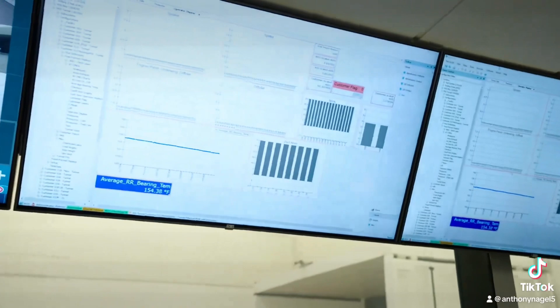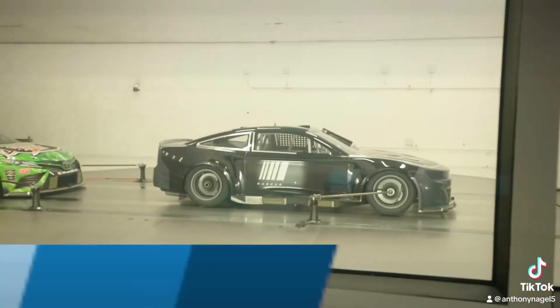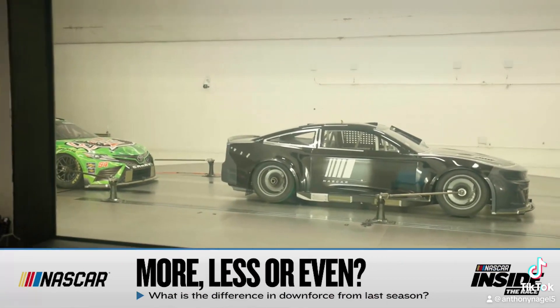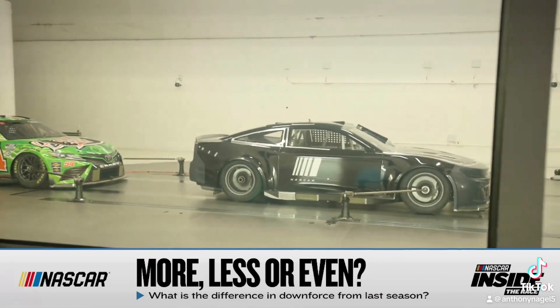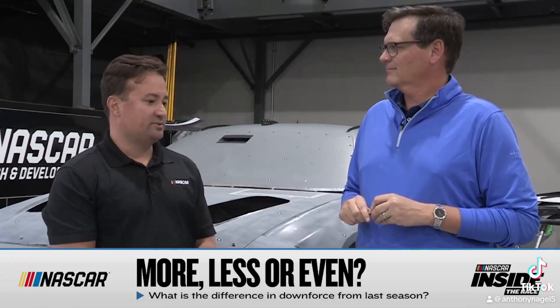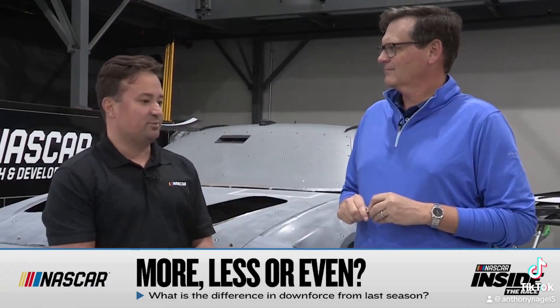Race fans love numbers — more horsepower, less horsepower, more downforce, less downforce. Give me the overall: more or less downforce than what we saw last year? It's about the same, it's just different how it makes it. We've taken some power out of the diffuser and added it back with a little bit of spoiler.